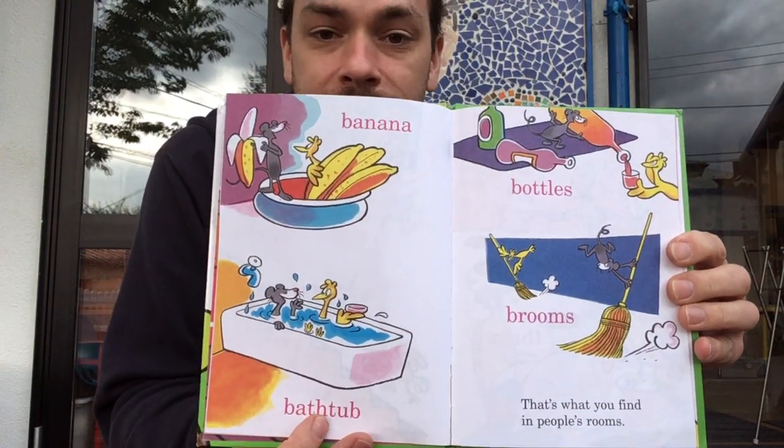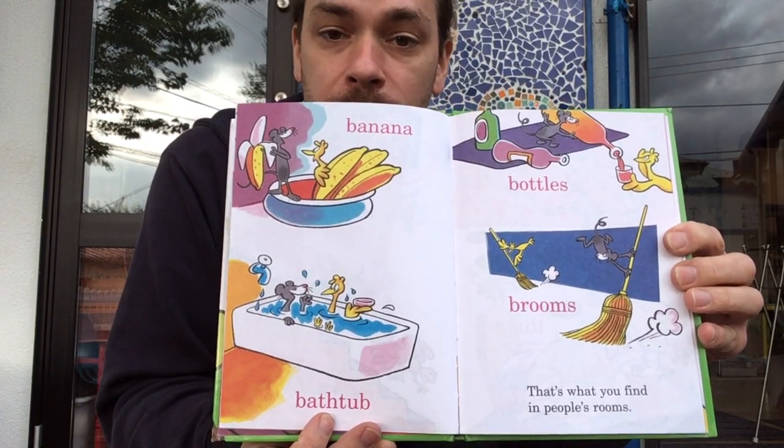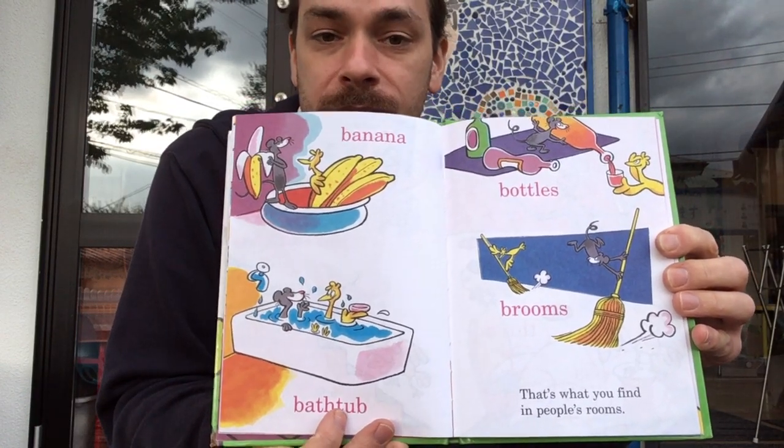Banana, bathtub, bottles, brooms. That's what you will find in people's brooms.